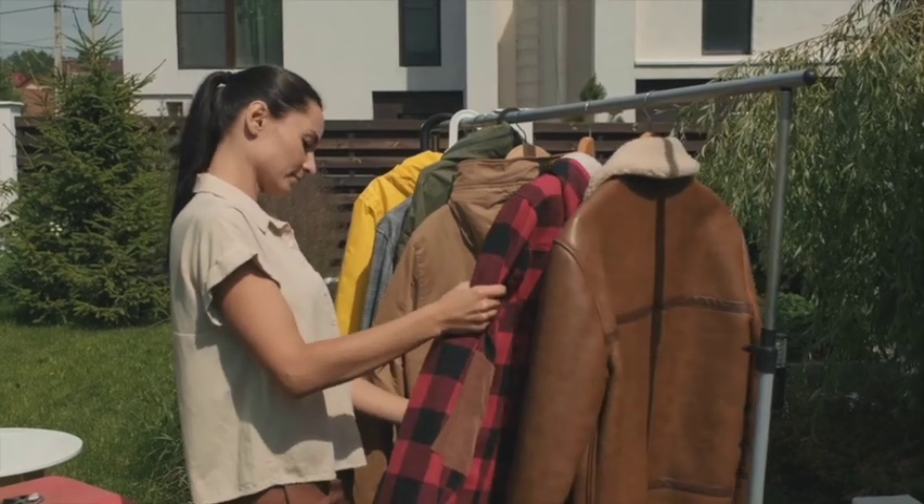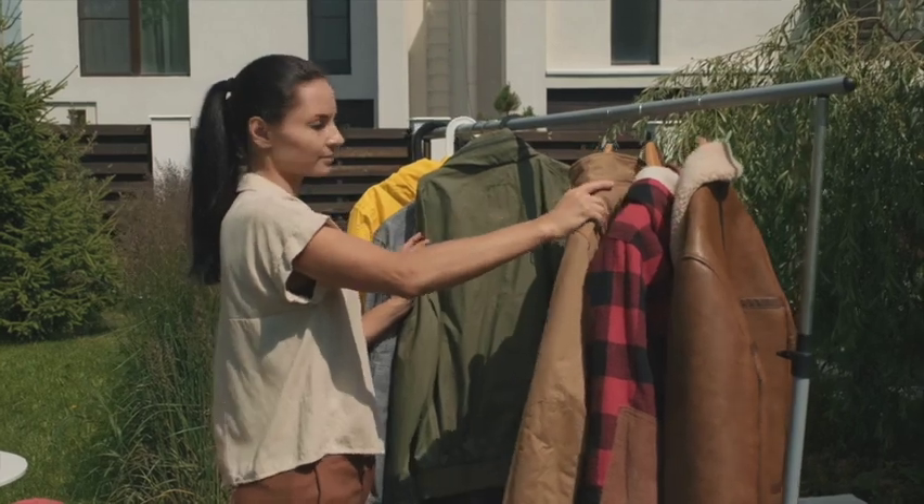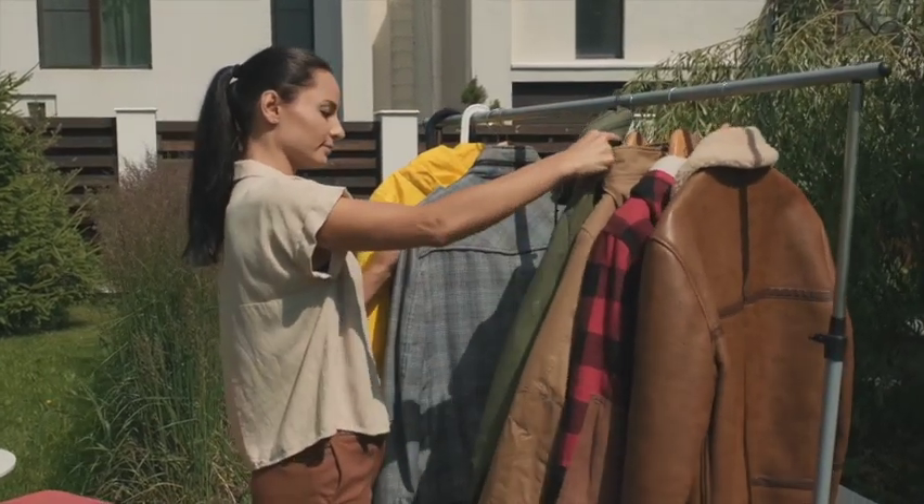I'm also a big proponent of decluttering. Whether you own or rent, if you have things you no longer use or need and they have value, sell them and set that money aside in your housing fund. Whatever you have to do — if homeownership is something you strive for — start figuring out ways to stop spending and start putting money aside. Before you know it, you'll have the cash you need to move forward in the home buying process.